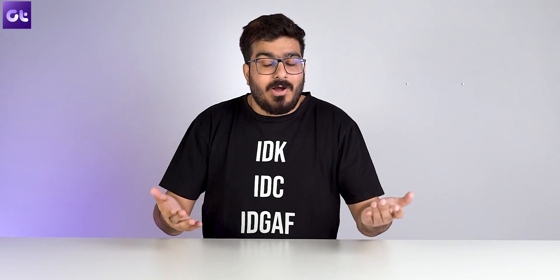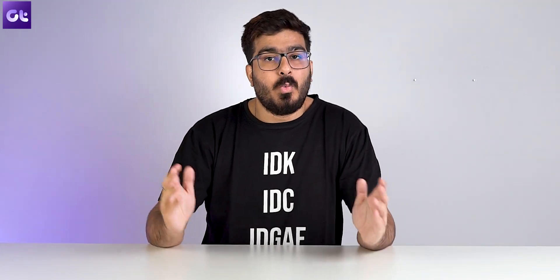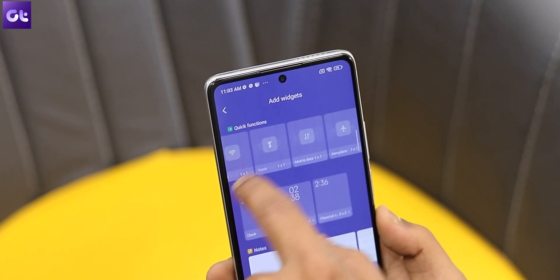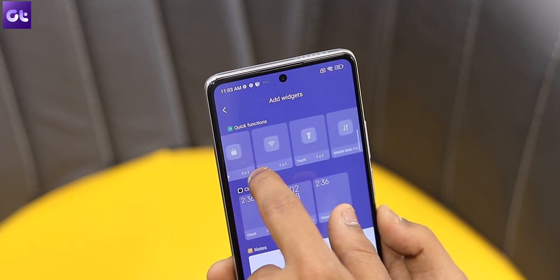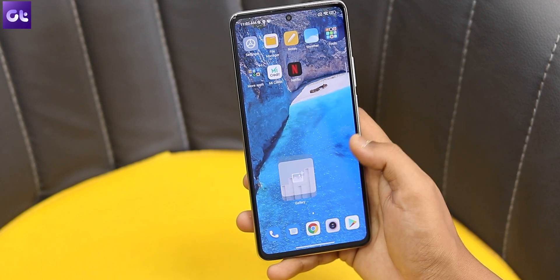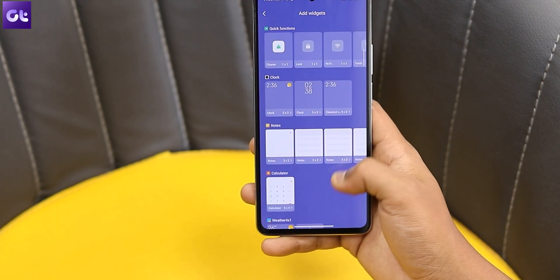Next up, Xiaomi has taken widgets to the next level with MIUI 13. Users can adjust the sizes of the widgets in various formats, such as 2x1, 2x2, 2x3, 4x2, and 4x4. This allows you to fit more important information on a single widget and place widgets where they may not have fit before. Additionally, Xiaomi has also added some new design language to its stock widgets in MIUI 13.